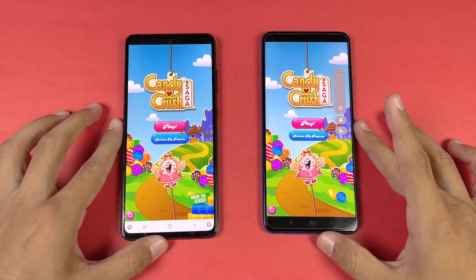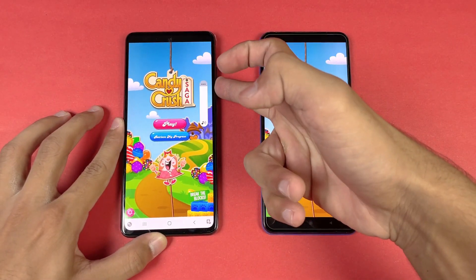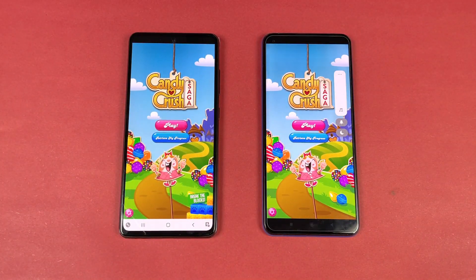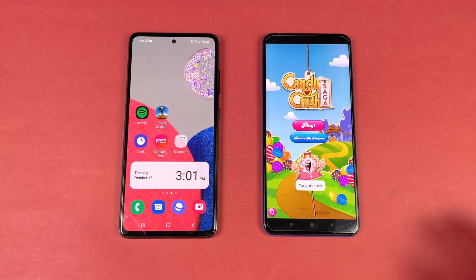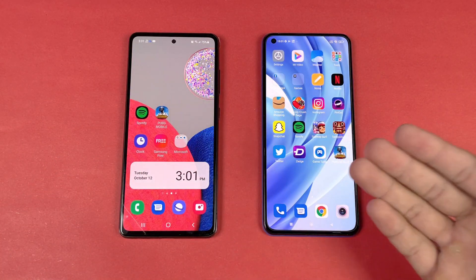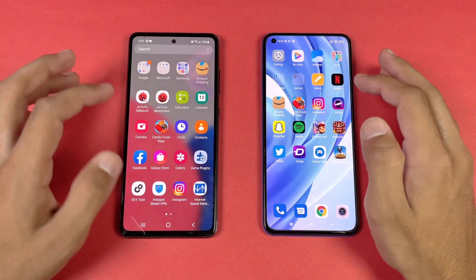Now let's see the speakers on both phones. Here are the Samsung speakers. Here are the Mi 11 Lite speakers — the Mi 11 Lite speakers have more bass. Also, we have a headphone jack on the Samsung which is not available on the Mi 11 Lite.